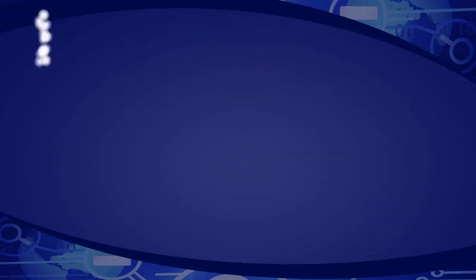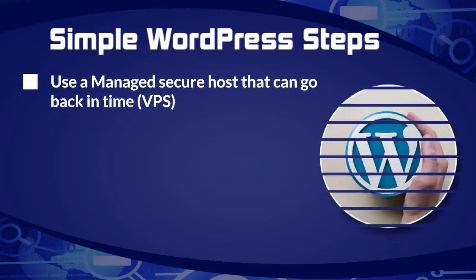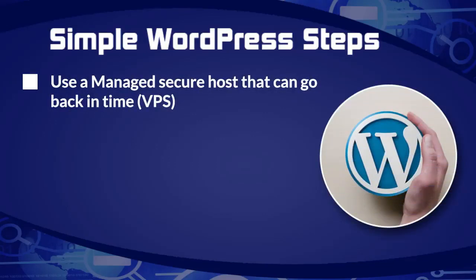Now let's talk about WordPress common sense steps. When it comes to hosting, you want to have hosting that you can use to go back in time. You might have to pay a little more for hosting — in some cases you might have to get a virtual private server. You're going to pay a little more and get a little more service, and you'll have some storage you're not using.